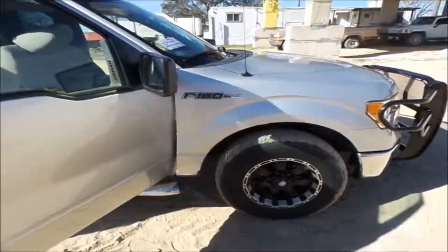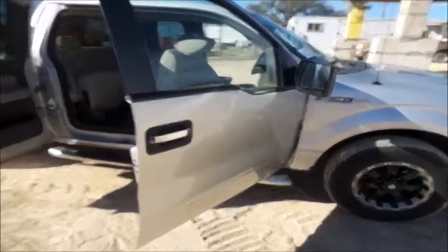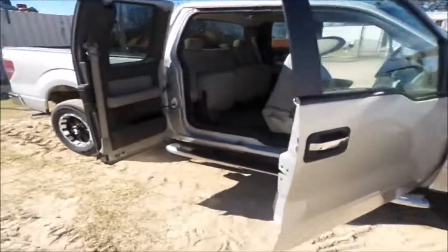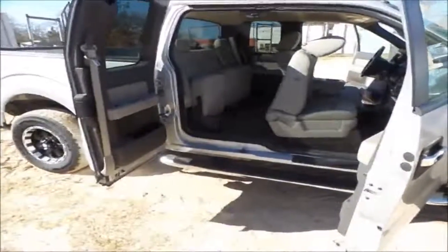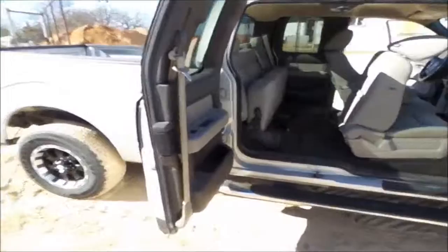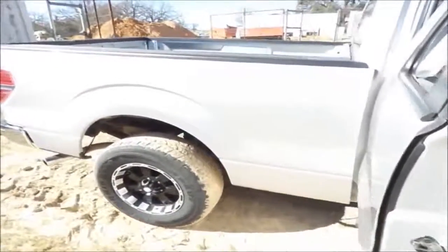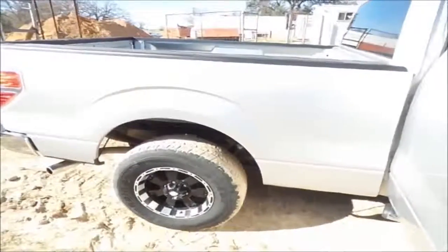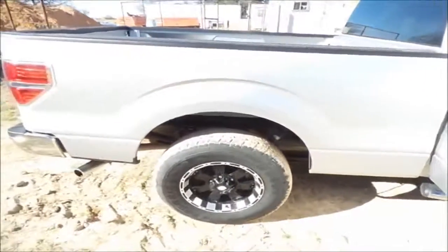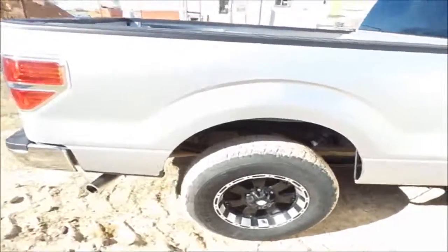2009 Ford F-150 XLT extended cab, 4.6 liter Triton V8 fuel injected. Very clean truck, looks like relatively new tires, plenty of tread, all matching.